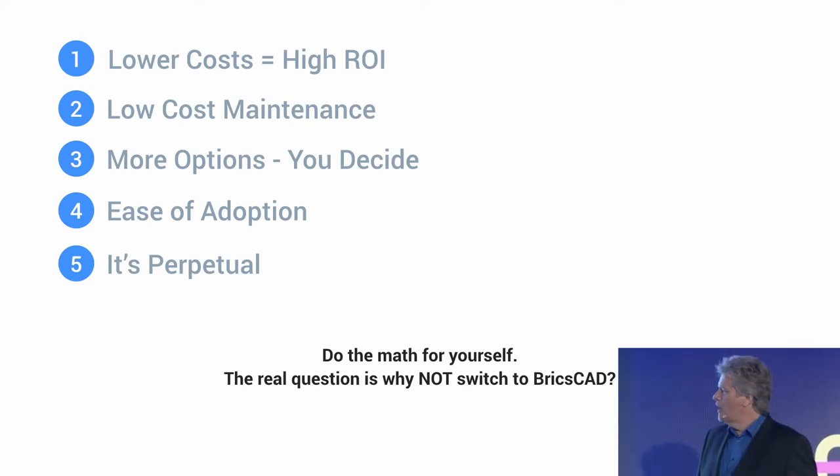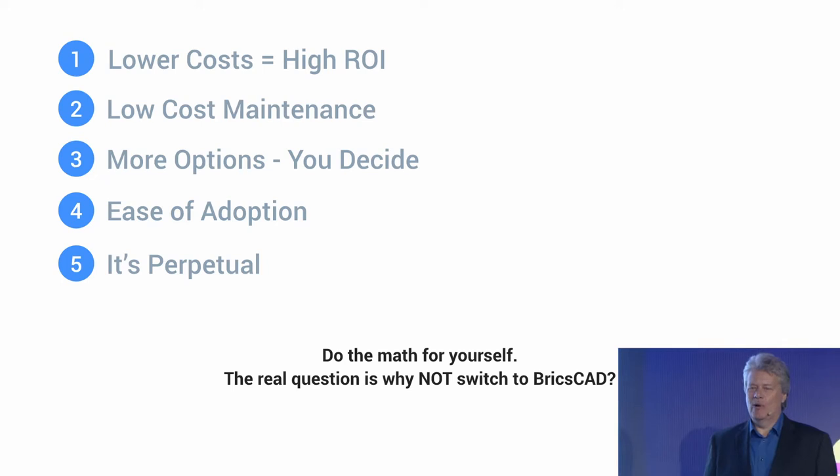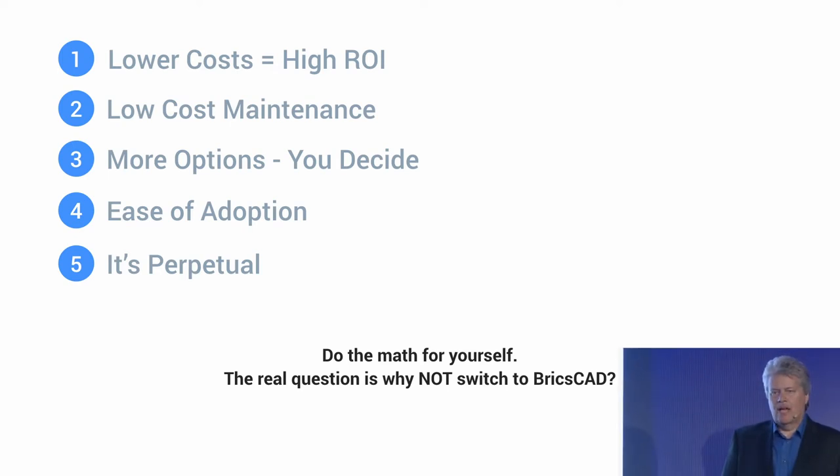People just aren't aware. And things changed yesterday morning with the Hexagon involvement — a much larger, more stable infrastructure. So at this point, why would you not at least do your due diligence and look at the numbers?